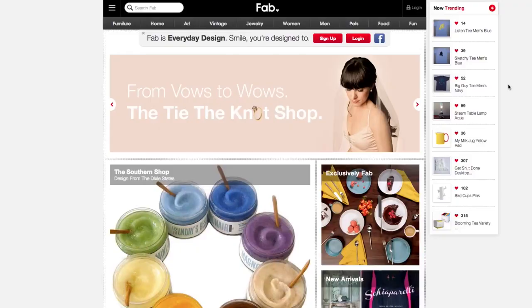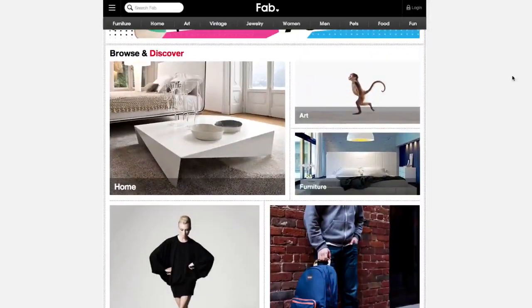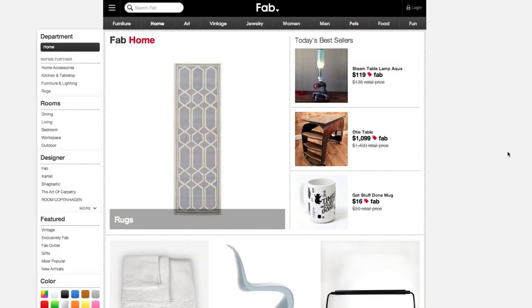We're in New York City in Manhattan, and I'm super excited because today we get to go inside fab.com, which is the e-commerce site known for amazing design products. I think it's going to be a pretty cool office, so follow me.